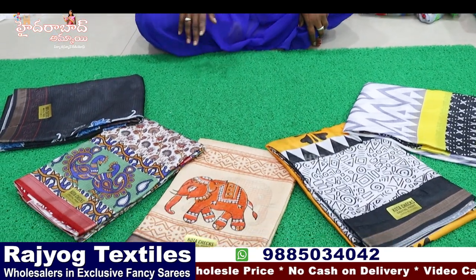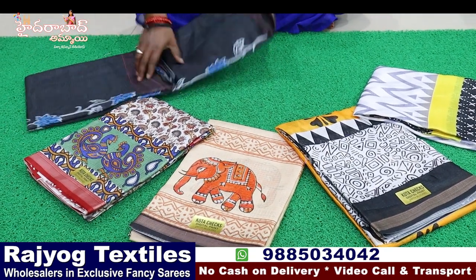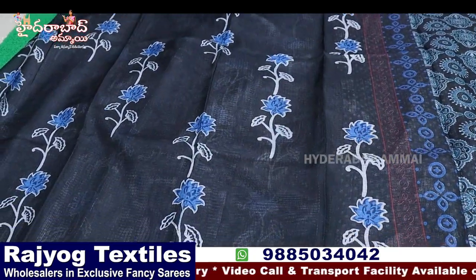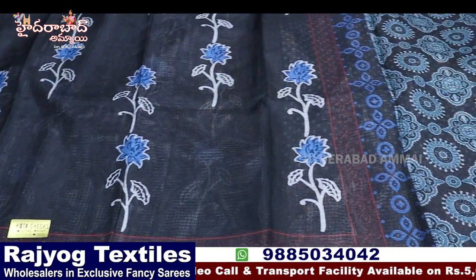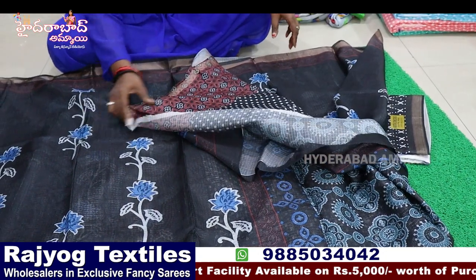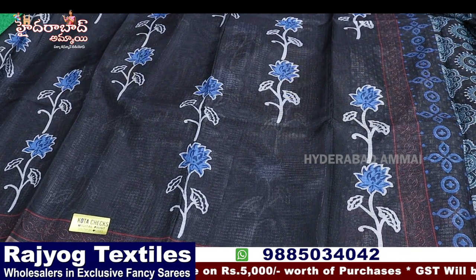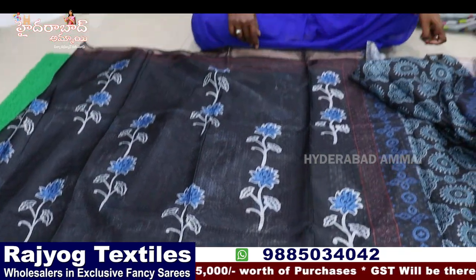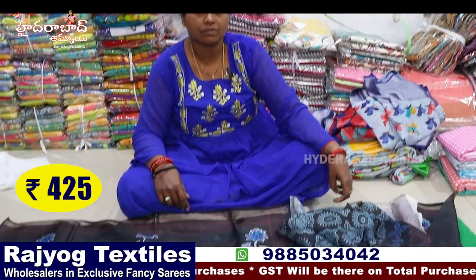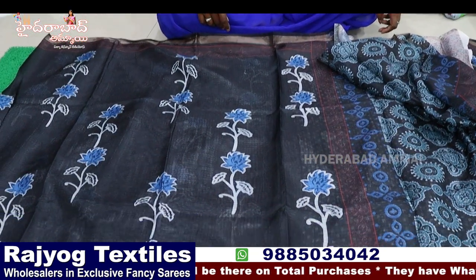Kota fabric — lightweight, different design, copper border, pallu shown, blouses different with chinna booty. Five varieties available — designs are different with many varieties. The price is ₹425 plus 5% GST.